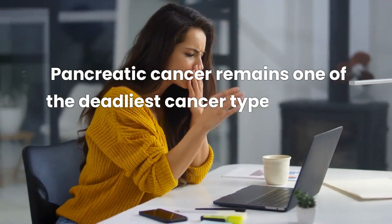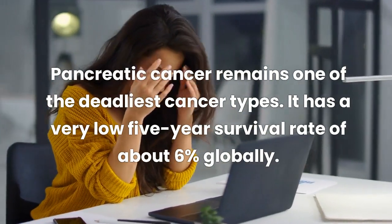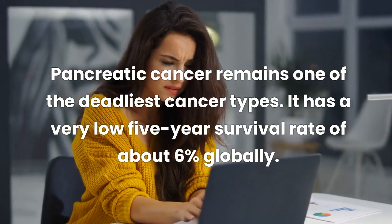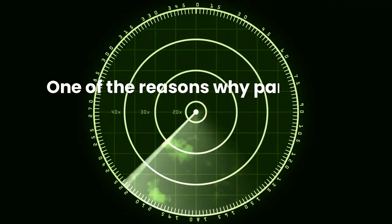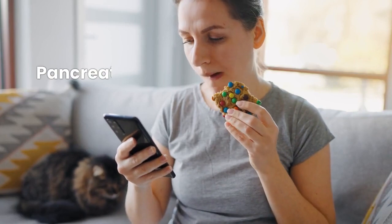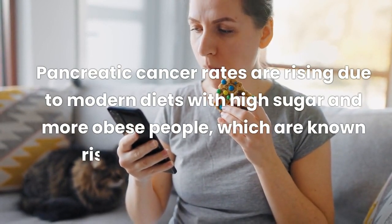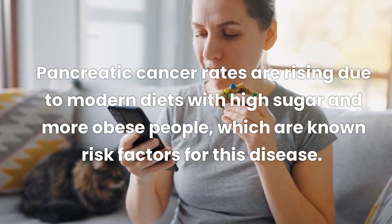Pancreatic cancer remains one of the deadliest cancer types. It has a very low 5-year survival rate of about 6% globally. One of the reasons why pancreatic cancer is so deadly is that it is hard to detect early. Another reason is that pancreatic cancer rates are rising due to modern diets with high sugar and more obese people,